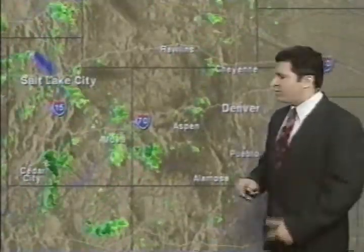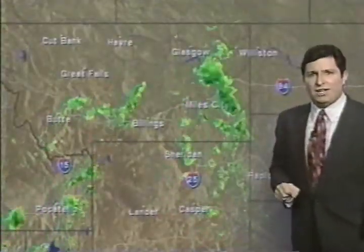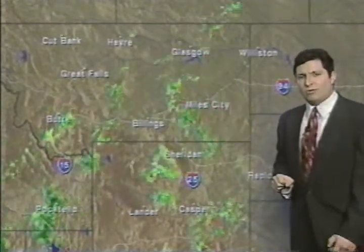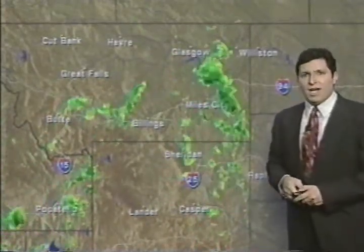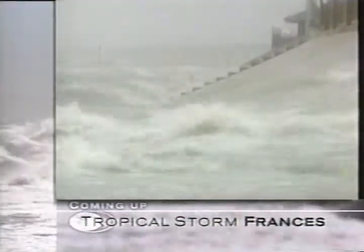In the western U.S., there are a few showers and some thunderstorms on the feisty side, with a few severe thunderstorm warnings out, though nothing active right now. A little farther north, showers and thunderstorms are working toward Salt Lake City, and some rain is falling in big sky country as well. Our main focus tonight, though, is Tropical Storm Francis — a complete update is next on Weather Center.